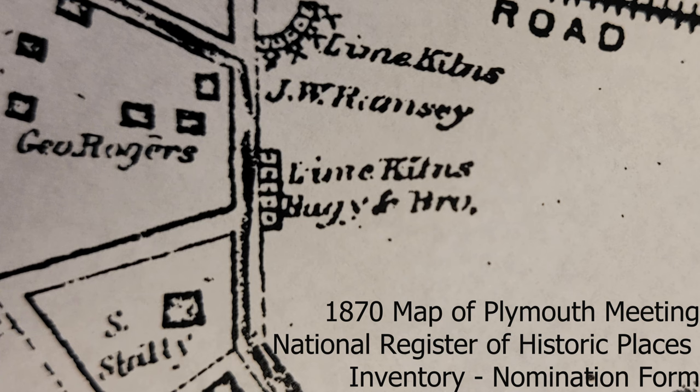By the mid to late 1800s, there were several kilns in the Plymouth Meeting and White Marsh area, many more than the two that still survive to this day. For these individual kilns, we do know according to the 1870 atlas that they were identified as being operated by Haggy and Brough.